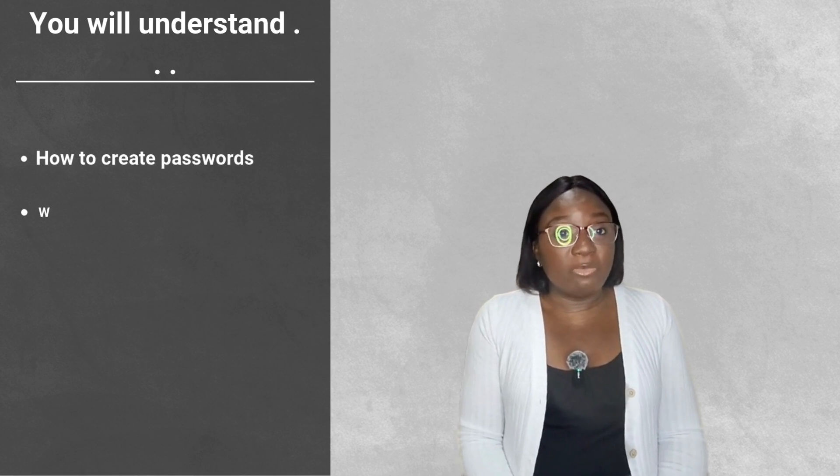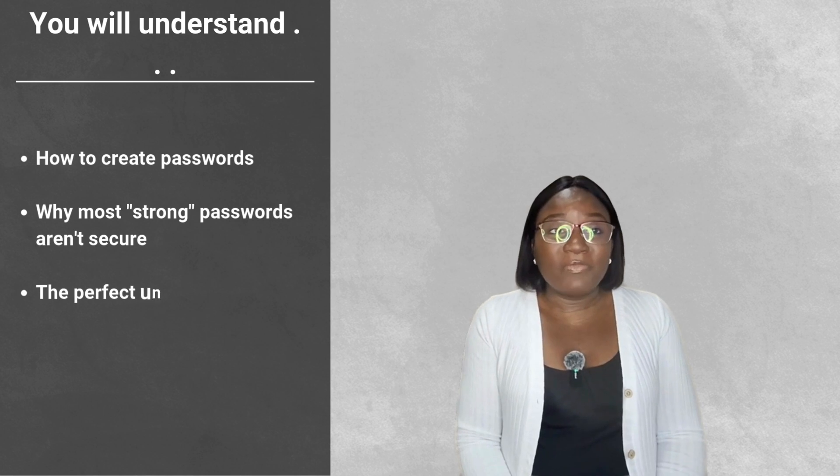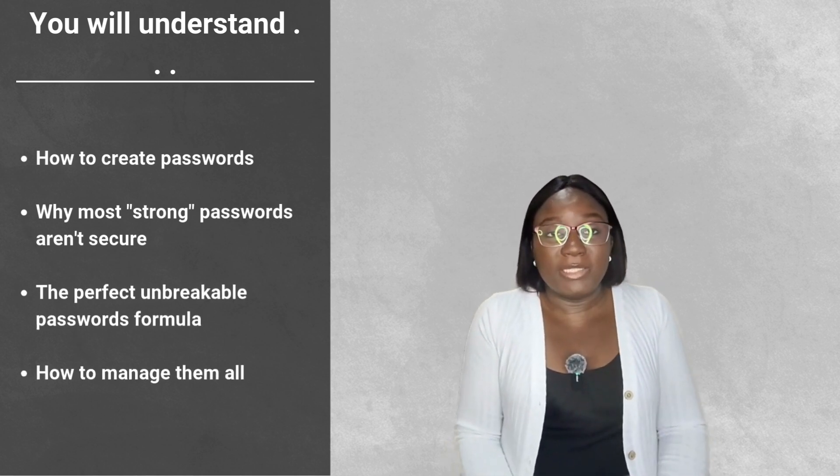Hi everyone. If you're joining us for the first time, my name is Tracy Aniefuna and I'm a cybersecurity consultant. On this channel, I make online security simple for everyone. By the end of this video, you'll know how to create a strong password you'll actually remember, why most strong passwords aren't actually secure, the perfect formula for creating an unbreakable password, and how to manage them all without going crazy.